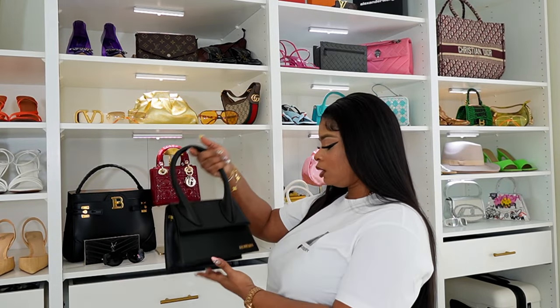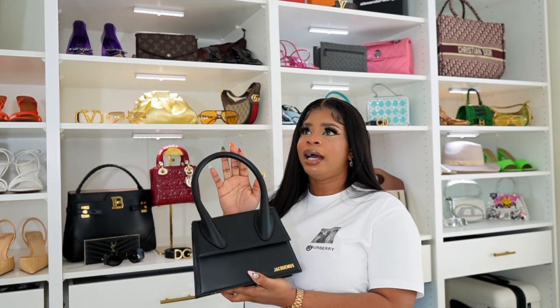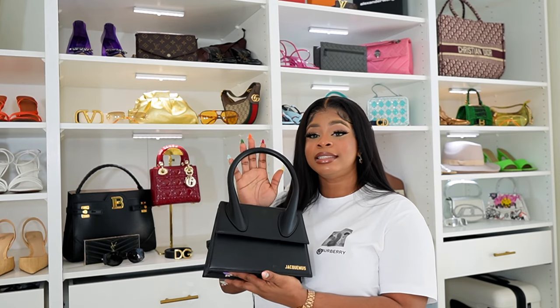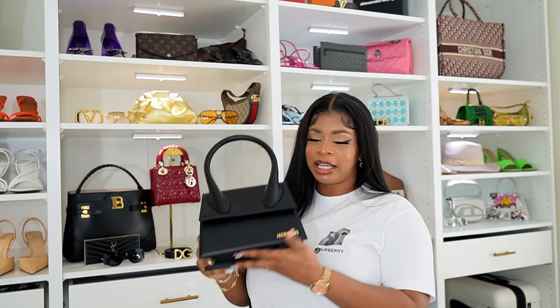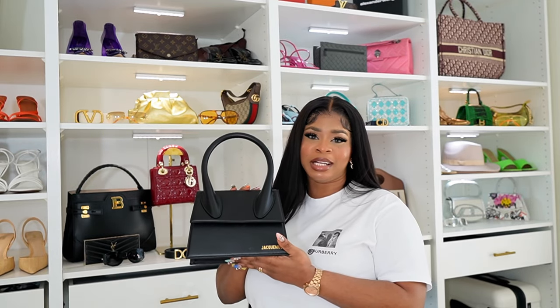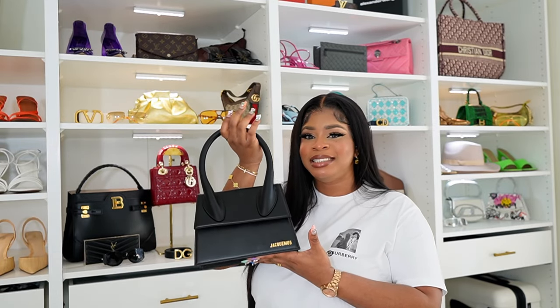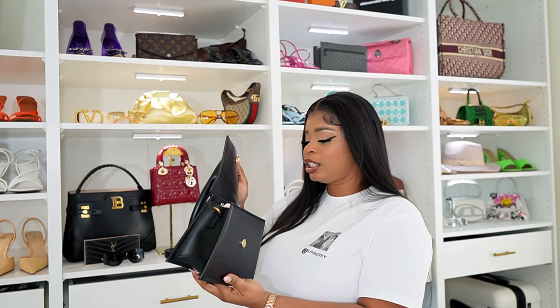My other purchase was this Jacquemus bag. I got it in December — it was a Christmas gift to myself. It was actually on sale when I got it. I had been eyeing this bag for a while but couldn't always get it. When I saw that Sence was having the sale, I grabbed it immediately. This was my most recent purchase. I love it and I've worn it a couple of times.